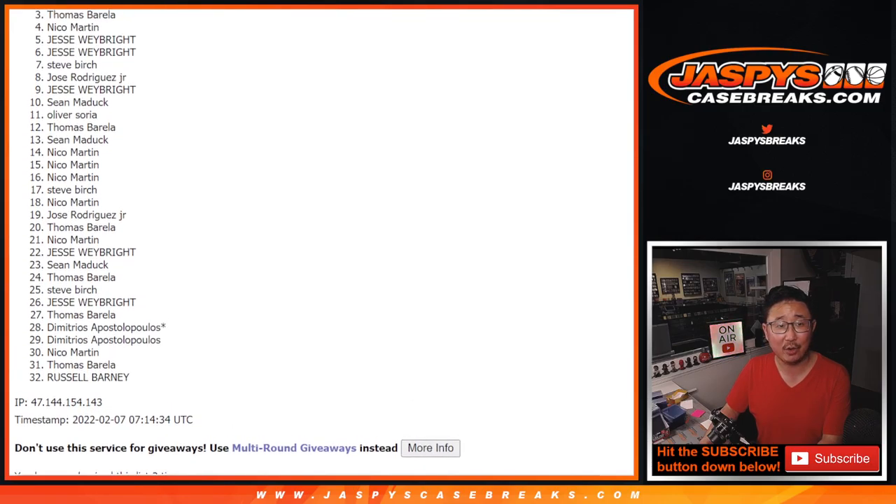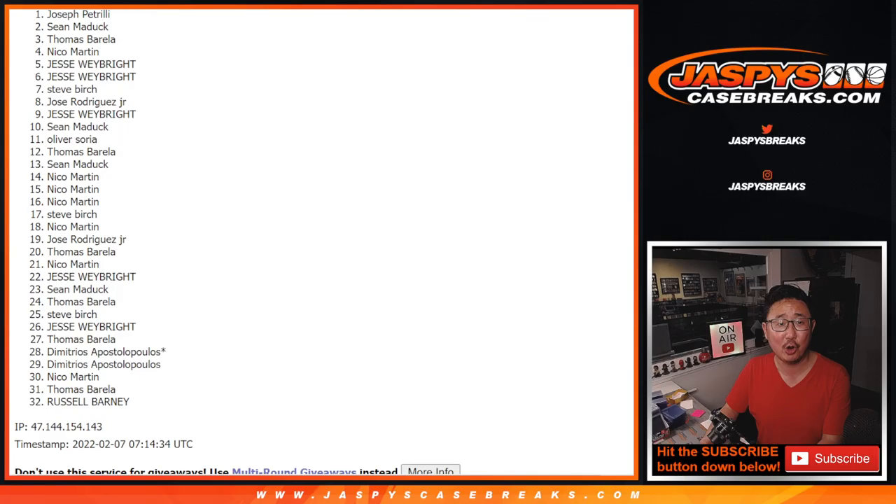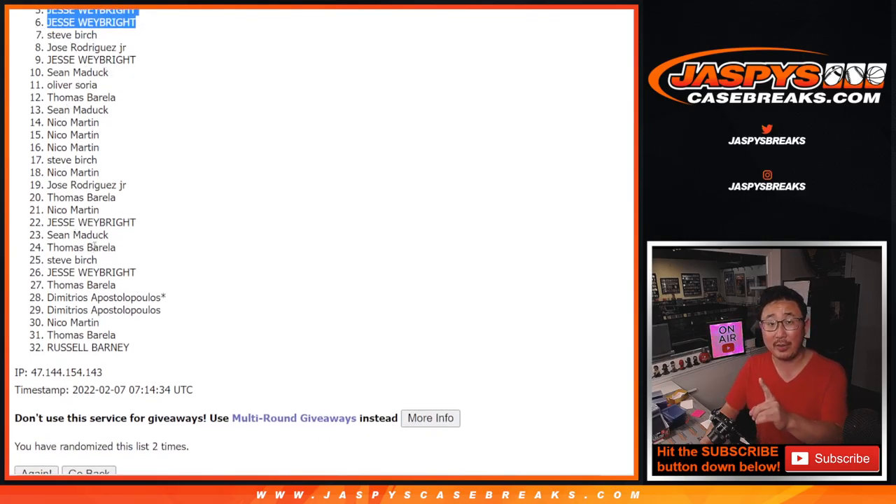Jesse, Jesse, Nico, Thomas, Sean Maddox, and Joe P. right up on top. There you go, gang. For the rest of you, don't worry — you're still part of that promo. That randomize is happening a little bit later tonight. You could win a little bit of money. JaspisCaseBreaks.com.